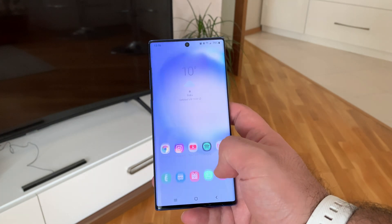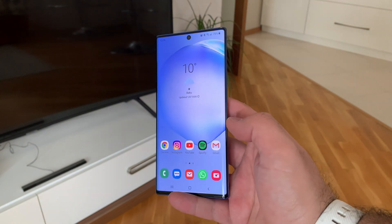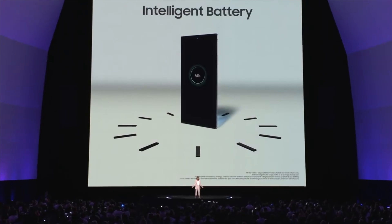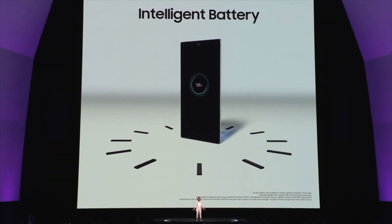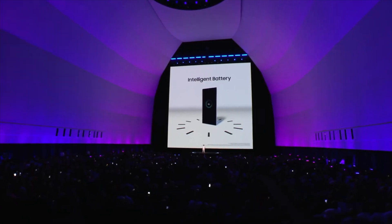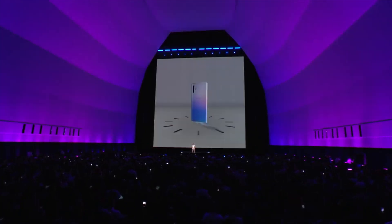Hey guys, have you got a new Samsung phone and have problems with Gmail notifications just like I did? Don't panic, it's not a big problem. It appears that Samsung is now very concerned about battery optimization, and there is a list of apps whose notifications are disabled by default in order to optimize the battery life.